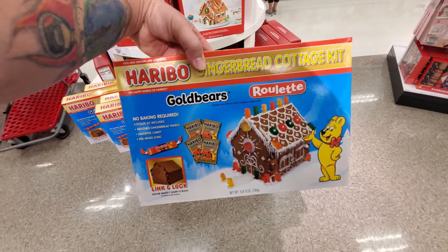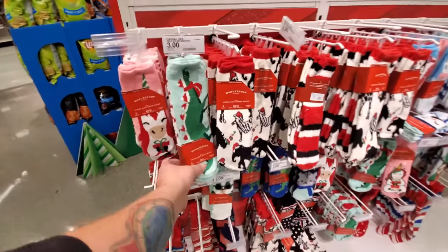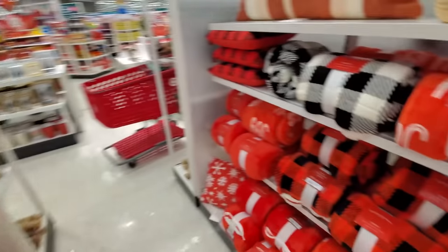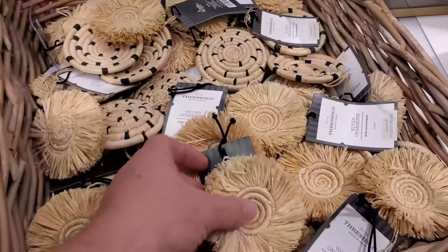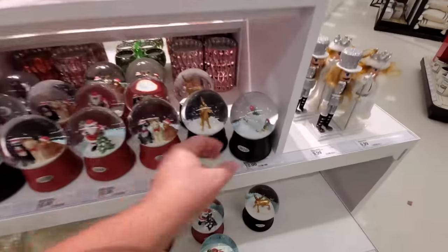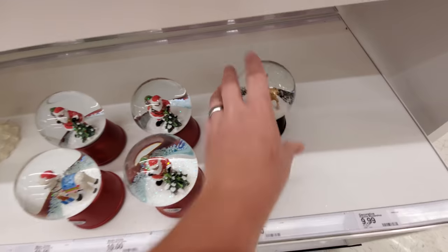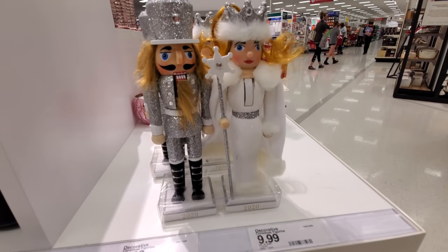If this was actually a ginormous Twix I'd eat the whole thing. Look at these — these are gift packs of socks. Oh look, here's Harry Potter. 'Feline festive' — these are apparently all cat socks. Nightmare Before Christmas, gold bears, gingerbread cottage kit, and here's a regular gingerbread house kit — that would be fun to do. Here's a bunch of Christmas socks — look at this one, it has a dragon on it!